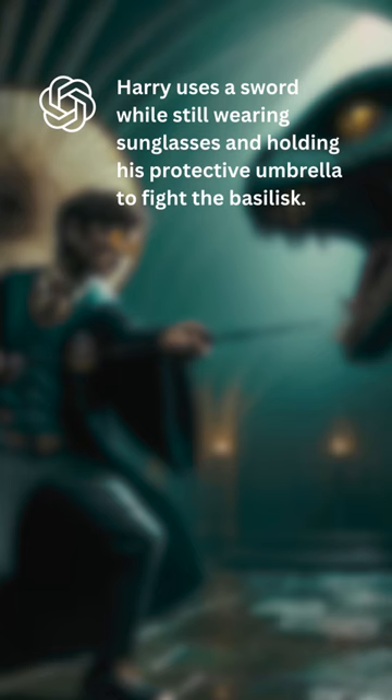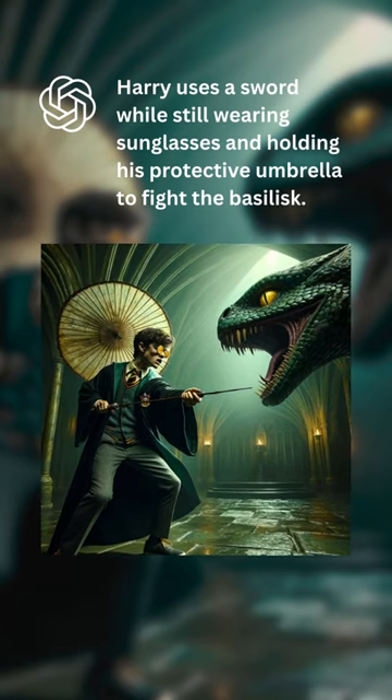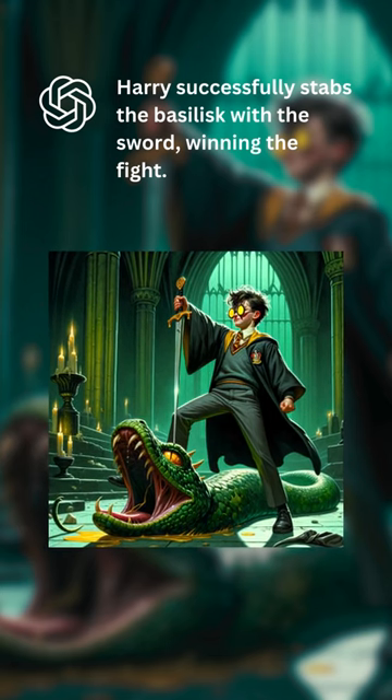Harry uses a sword while still wearing sunglasses and holding his protective umbrella to fight the basilisk. Harry successfully stabs the basilisk with the sword, winning the fight.